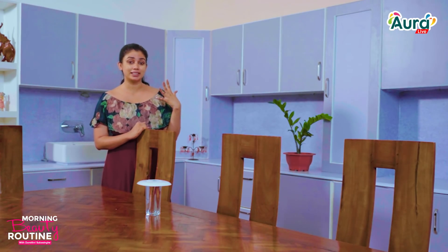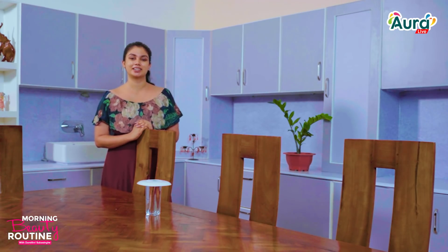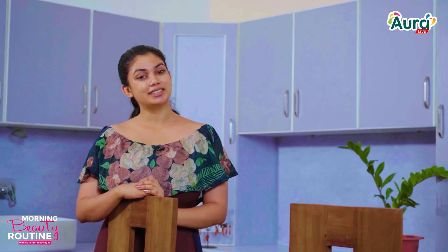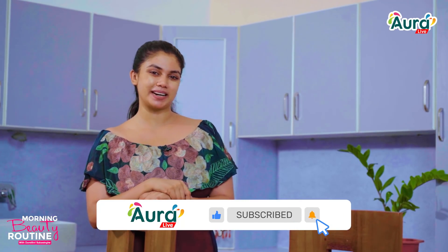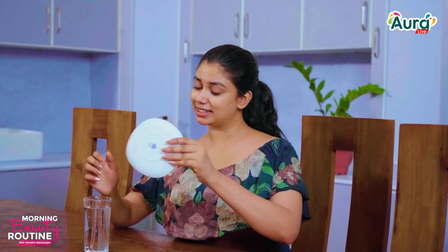I want to show you how to make your skincare routine. I am going to show you how to make your skincare routine. Let's get started in the morning.